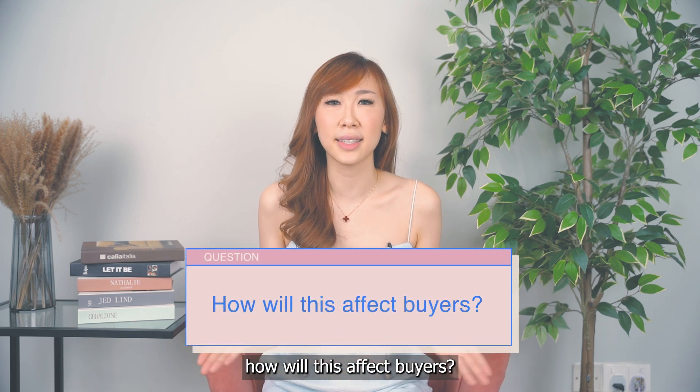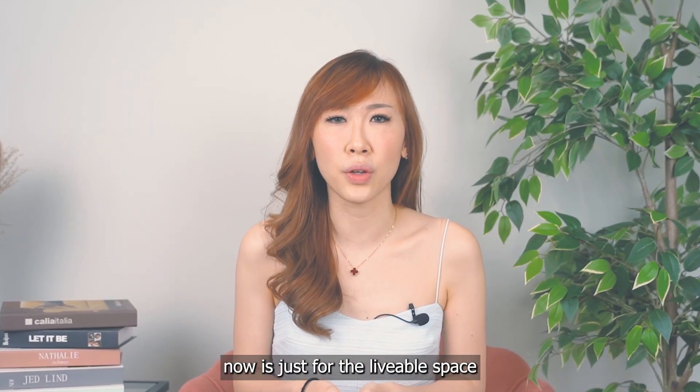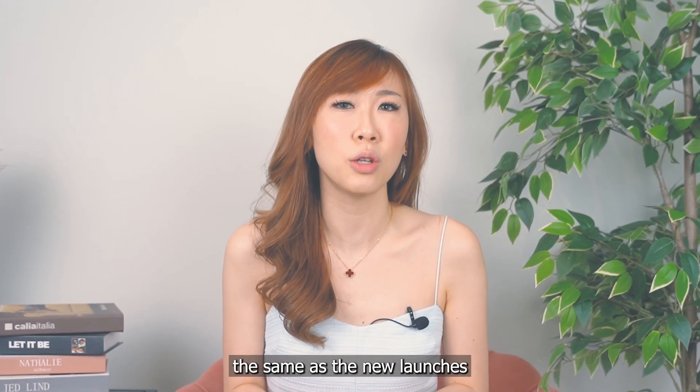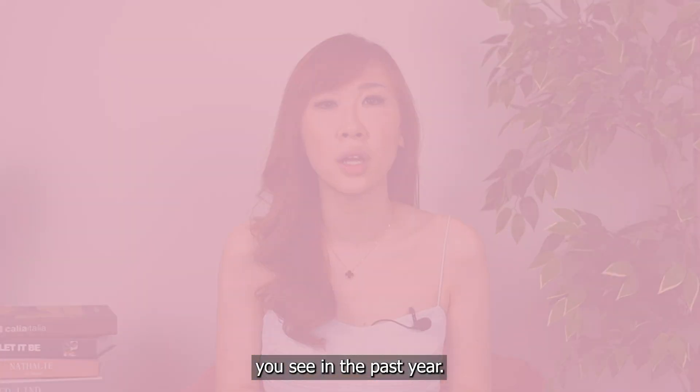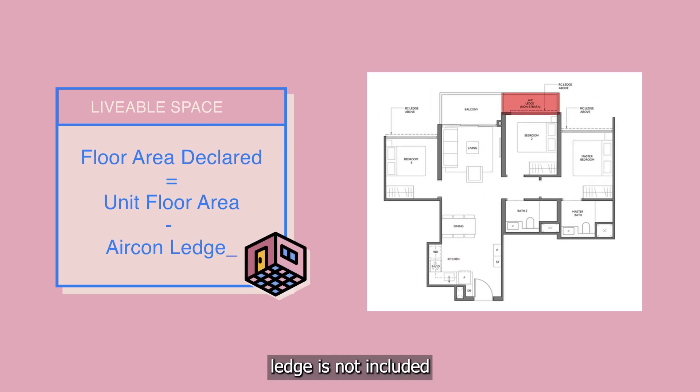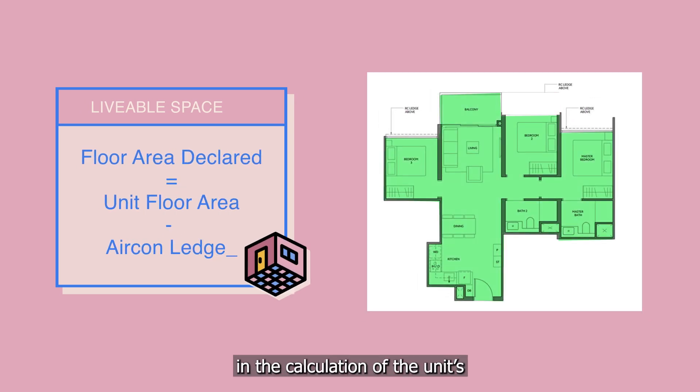How will this affect buyers? What buyers are buying now is just for the livable space. This livable space will be around the same as the new launches you've seen in the past year. But the floor area declared will be much lower, as the aircon ledge is not included in the calculation of the unit's floor area now.